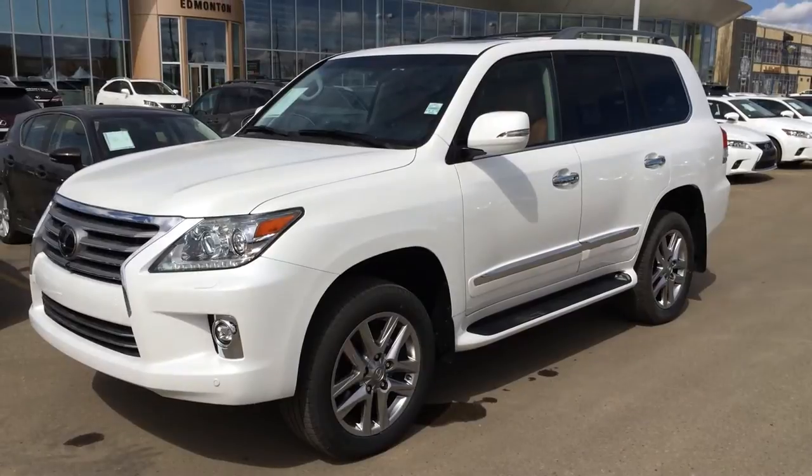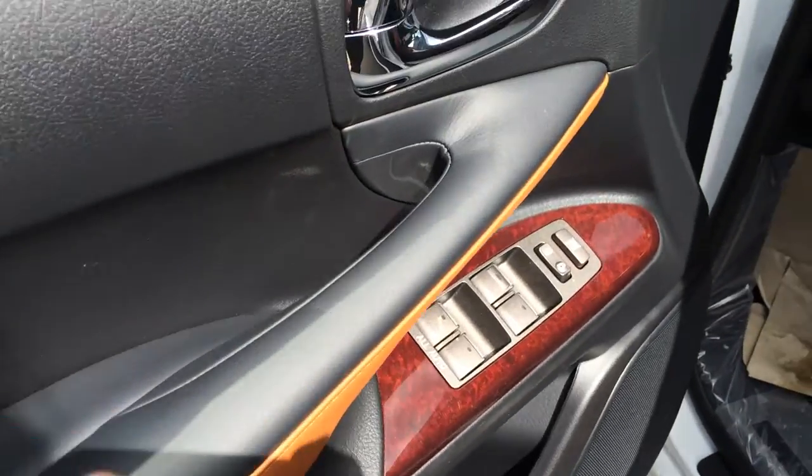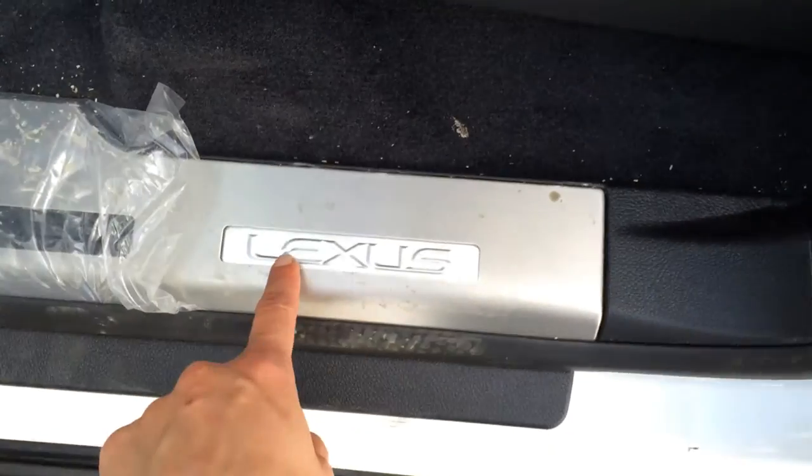4-door 8-passenger with power folding third row seats. This is the ultra premium package, so you have powered windows, locks, driver's seat memory, power adjustable front seats with lumbar support and power thigh support, and illuminated Lexus scuff plates.